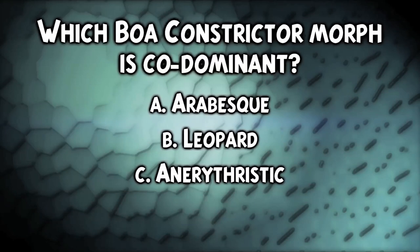Which boa morph is a codominant? Well, if you guessed A — arabesque — you are absolutely right. Leopard and anethristic are both recessive.